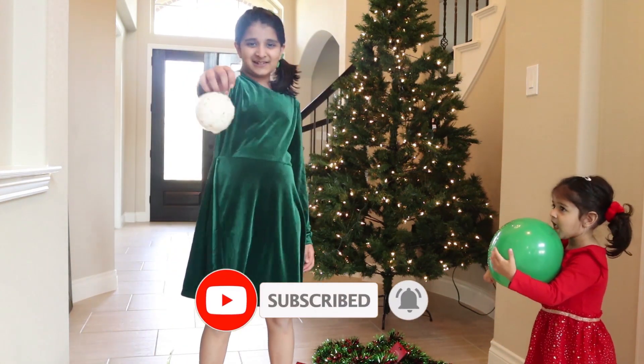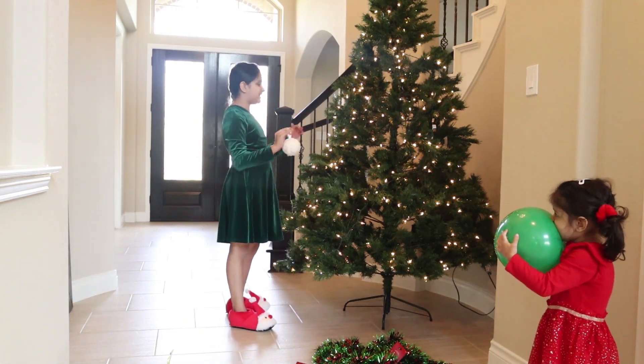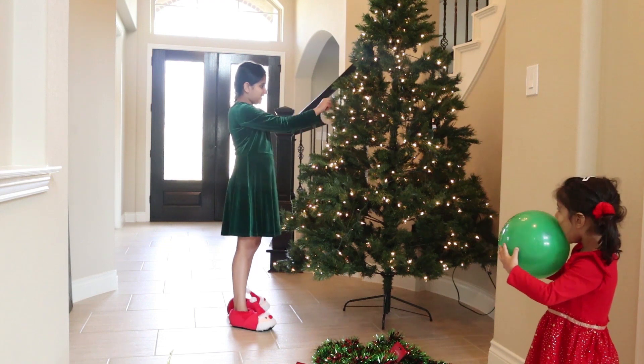Oh, this is so beautiful! Where should I put it? Right here.